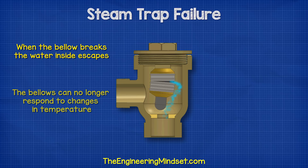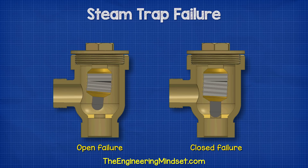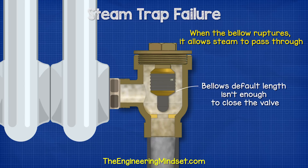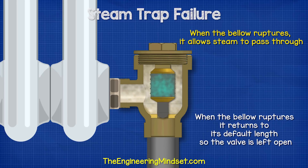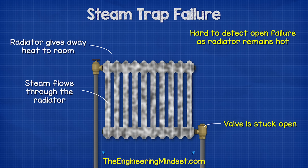When the bellow breaks, the water inside the bellow will escape, and so the bellow can no longer respond to changes in temperature. When bellows fail, the trap can either fail open or closed, depending on the type of construction. With the open failure, when the bellow ruptures, it allows steam to pass through. This occurs because the bellow's default length isn't enough to close the valve. The bellow is filled with water and alcohol, which expands and forces the bellow to expand past its default position, so when the bellow ruptures, it returns to its default length and the valve is left open. This will allow steam to flow through, which wastes energy and causes problems in the system. This can be very hard to detect because the steam is still flowing through, so the radiator will still be hot.